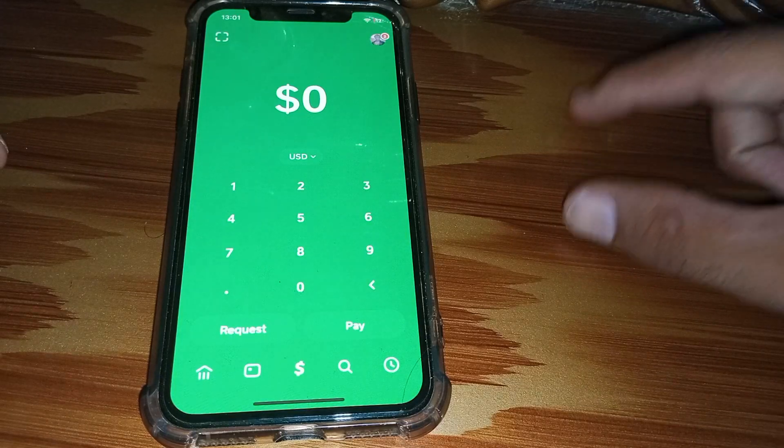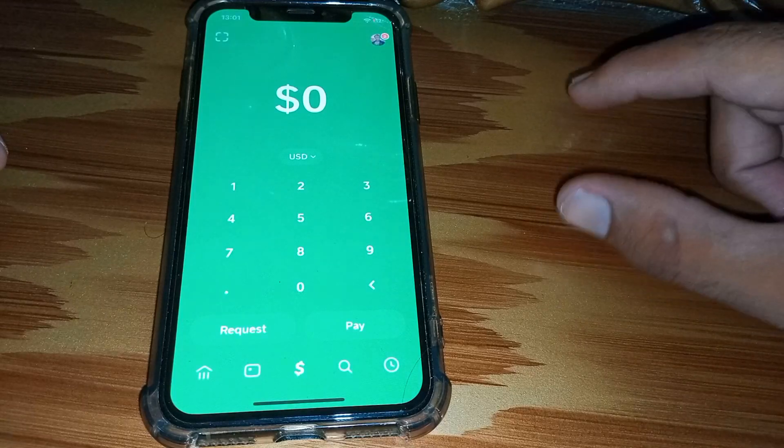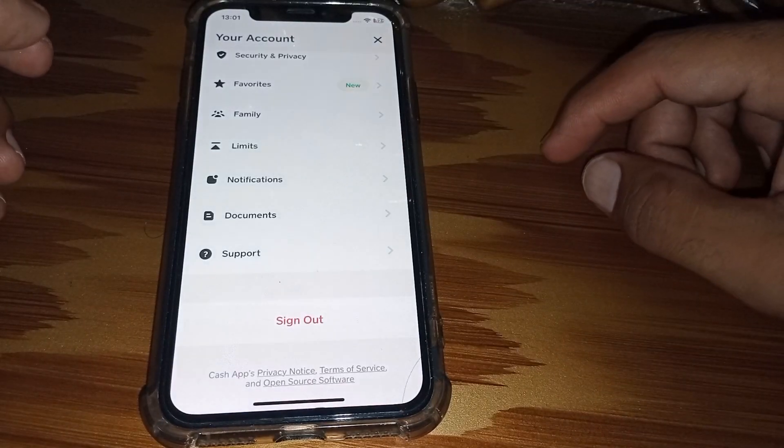First of all, you have to verify your identity, or you have to verify your phone number or email address. After doing all of these things, tap on your profile.